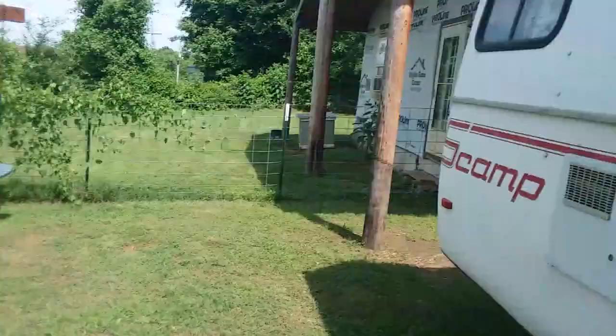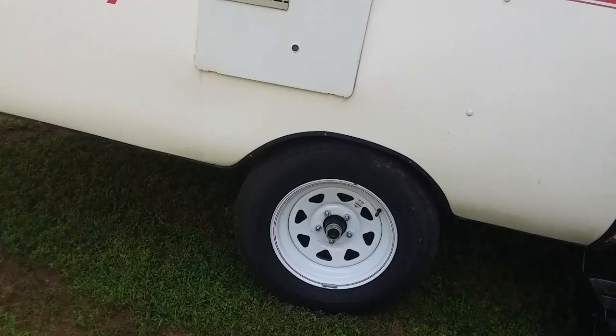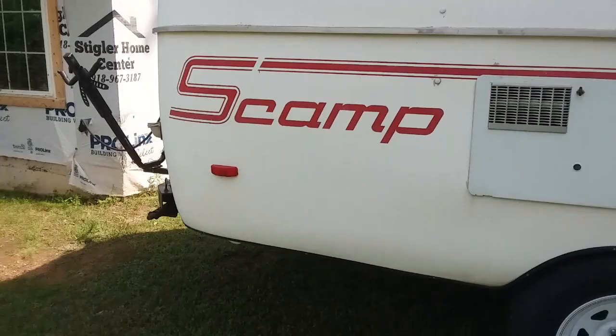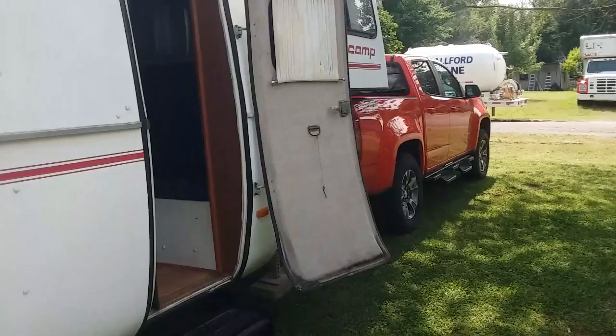Look at our new bug-out vehicle — it's been upgraded with 15-inch tires and a new torsion axle. It's got an awning, AC, and about everything you need to go camping. This is the new rig, so tell me what you think. Stay safe, God bless.